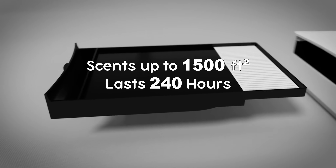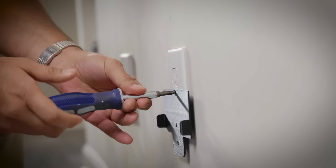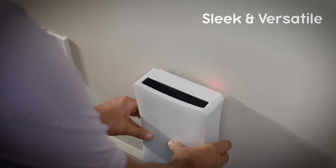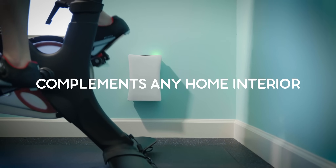Cartridges are rated to 240 hours and cost less than most large candles. With its contemporary design and versatile placement options, your Ventus Home will blend in seamlessly no matter where you place it.